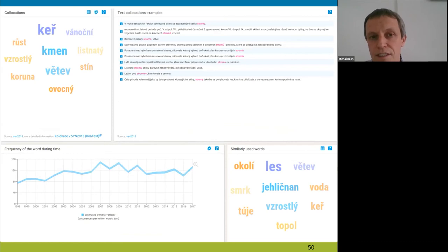This is an example of how it looks. This screen shows part of the results when you search for 'strom', which is a Czech word meaning 'tree'. There are four tiles on screen. In the upper left corner you can see the most prominent collocations — there are 10 of them. Next to them are text collocation examples where every collocation has its own example. Then there is frequency development over time based on our written corpora. And in the lower right corner you can see similarly used words, based on comparison of word embeddings — these words have embeddings most similar to 'strom'.